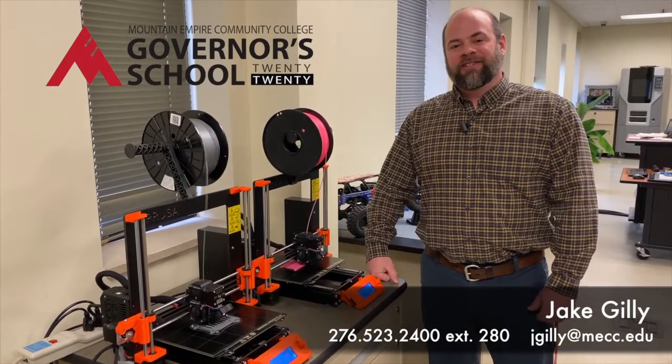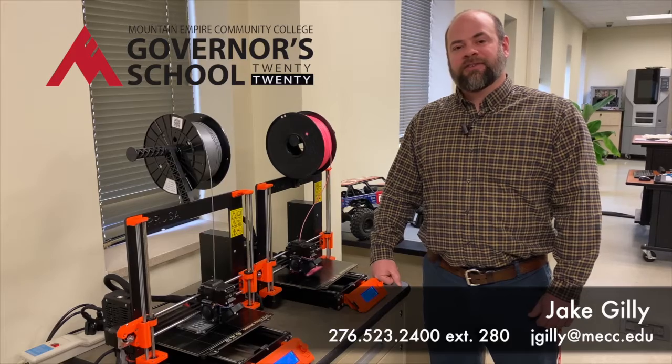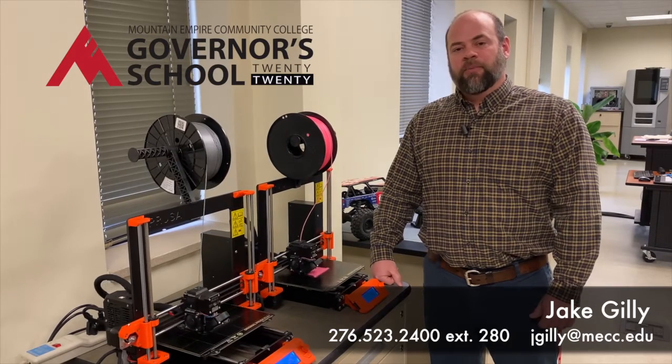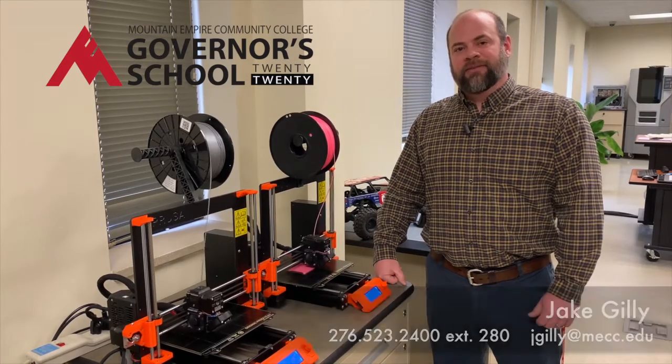Hi, I'm Jake Gilley and I'd like to tell you about our Governor's School strand at Mountain Empire Community College for the Engineering Design. We'll be offering this strand from June the 8th through June the 19th.